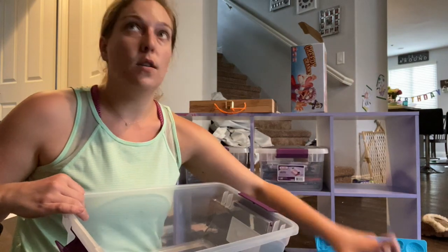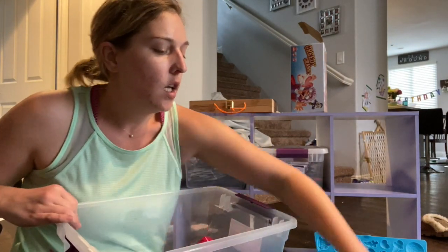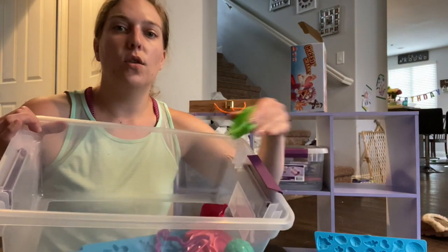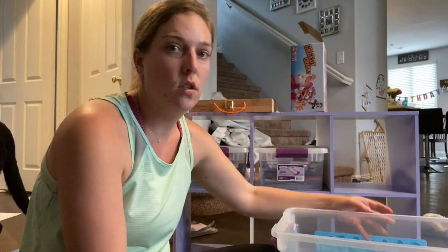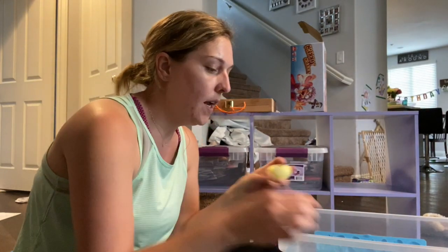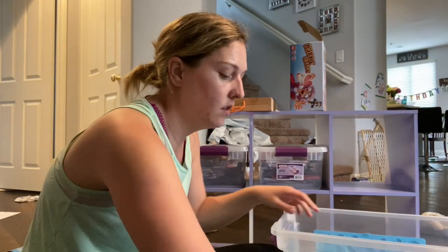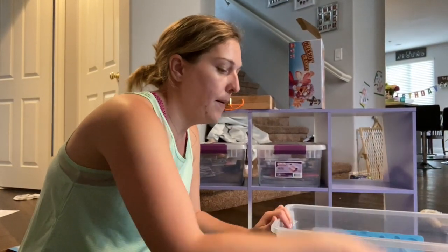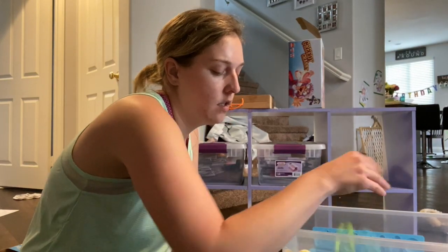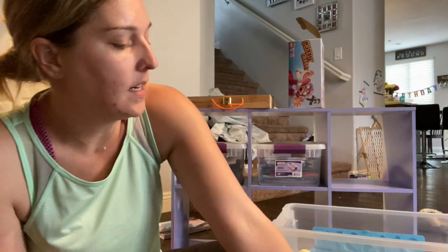I despise Play-Doh with a passion — it gets all over my floor, my shoes, the carpet — but my kids absolutely love it. So I have to deal with all of the Play-Doh and all of the accessories it comes with. I really downsized their collection and they were able to keep whatever fit in this little bin. Just getting a little bit more organization with the kids' Play-Doh.